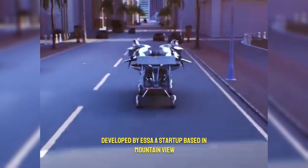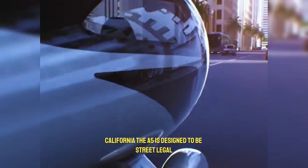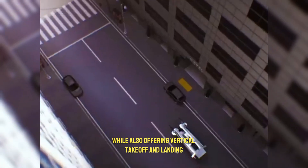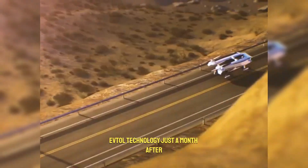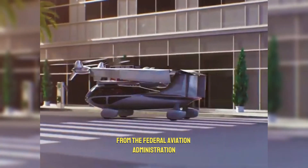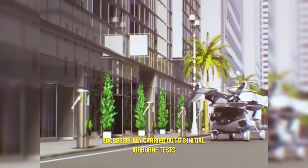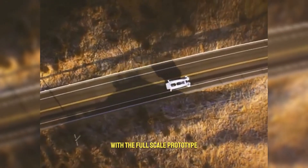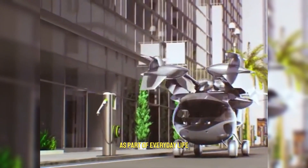Developed by ASA, a startup based in Mountain View, California, the A5 is designed to be street-legal while also offering vertical takeoff and landing eVTOL technology. Just a month after receiving approval from the Federal Aviation Administration, the company successfully carried out its initial airborne tests with the full-scale prototype. This shows how close we are to seeing flying cars as part of everyday life.